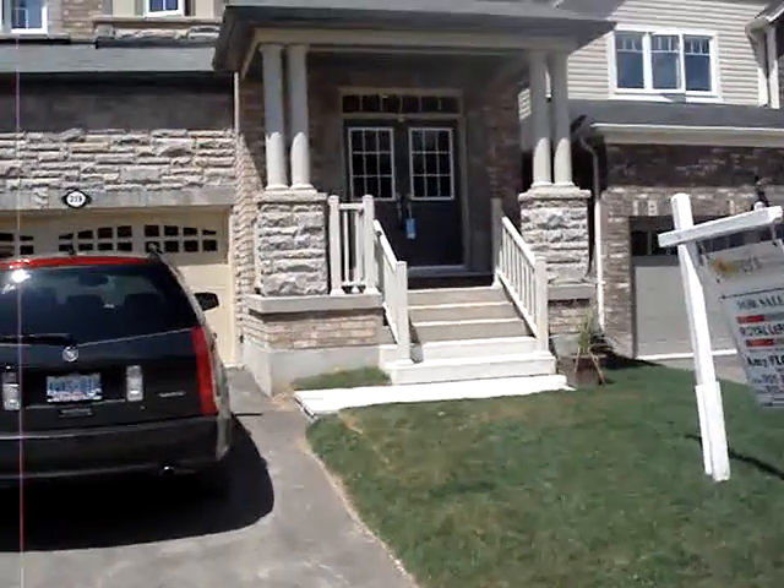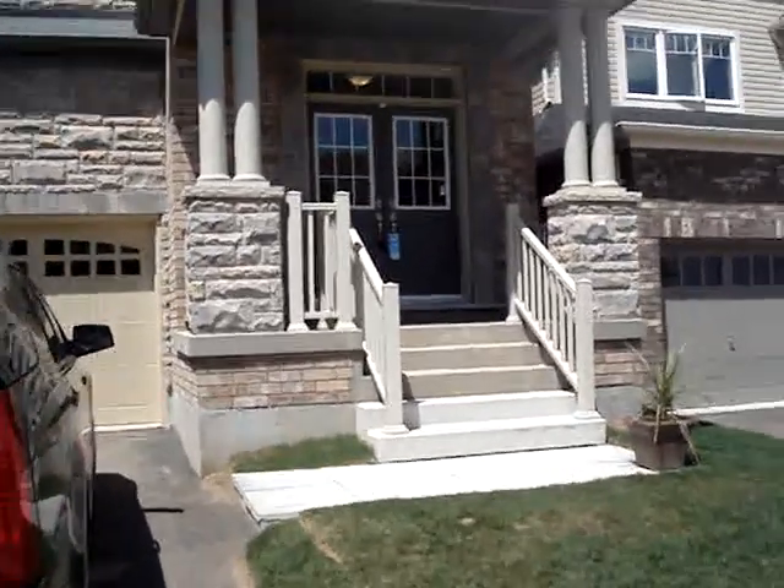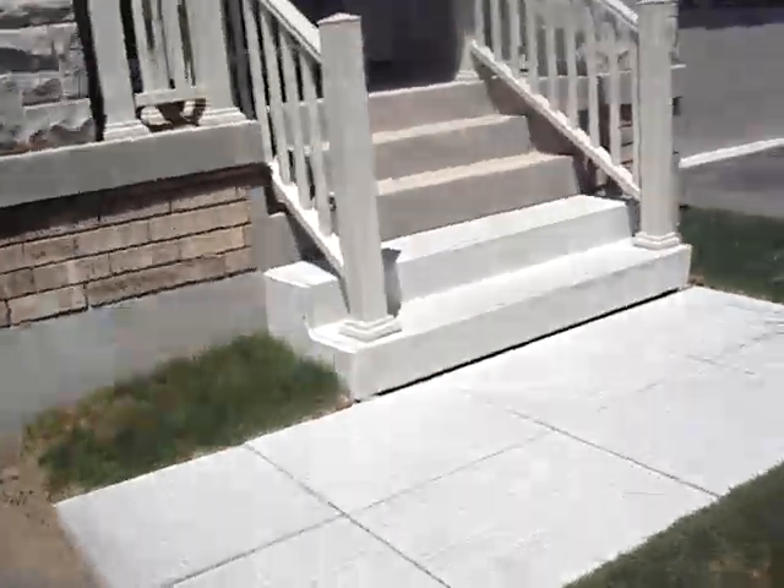This home is listed for $524,900, so if this is the one you like, you really gotta like it.